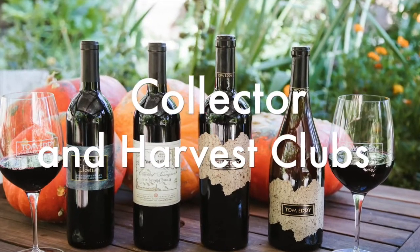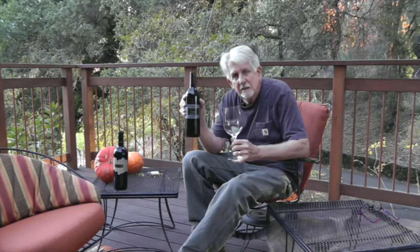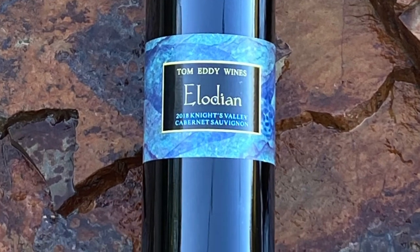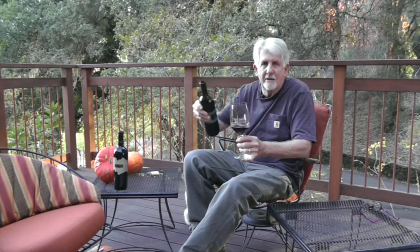Hey everybody, I wanted to taste two Cabernets with you this evening, and they are both — this is important — part of the Collectors Club and the Harvest Crew, so both groups will get these wines. The first one is the 2018 Elodian Knights Valley Cab. Why is it Knights Valley? Because that's the single vineyard we pulled from in 2018. I kind of like that glug sound when it pours.